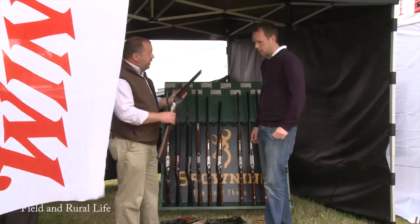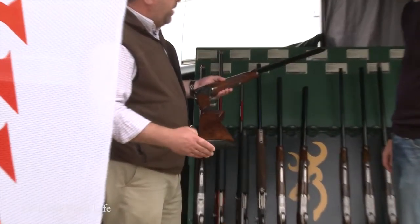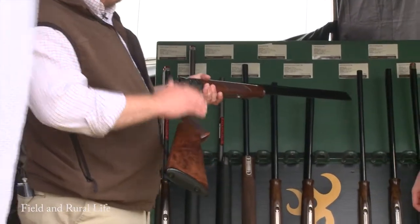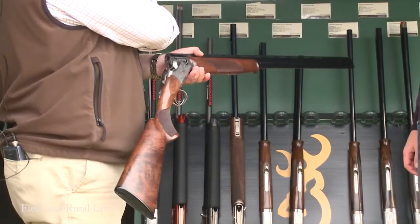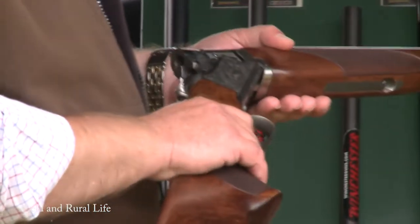And the new 410 in the 525, which we haven't done in the UK for a long time. This one has created a lot of interest because most of the 410s on the market are either extremely high-grade and expensive guns or, at the other end of the market, really low. This one actually fits in around the £1,500 mark, so it is quite unusual.